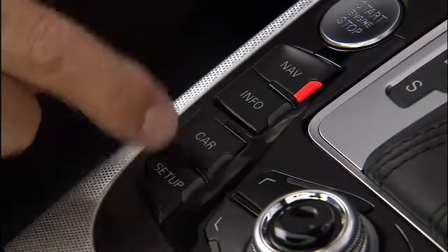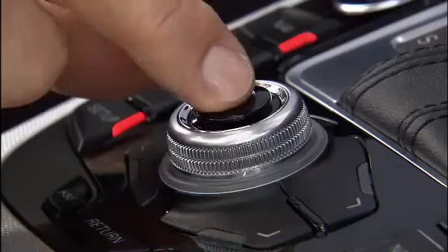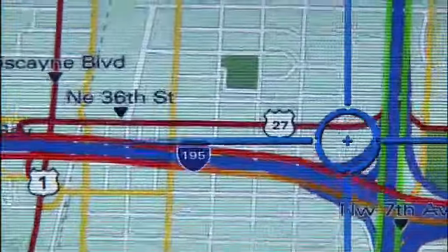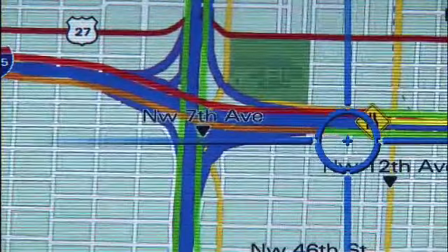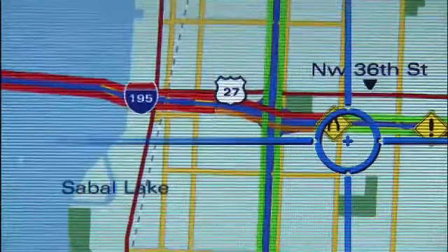To view Sirius Traffic information while in navigation mode, press the Setup function button, turn the control knob to Map Content and press the knob, then turn the knob again to select Traffic Information and press the button again. The traffic information is displayed in the map with colored lines.